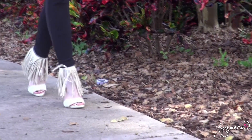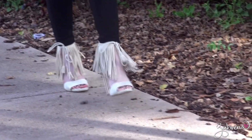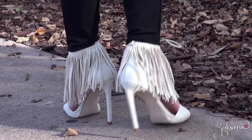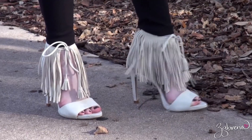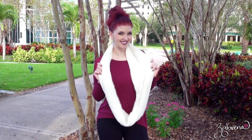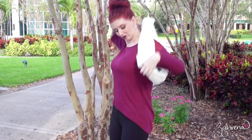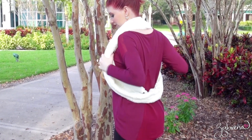One of the other trends right now is fringe, which I incorporate into the look with these four-inch heels from Zara. I love infinity scarves for the multitude of ways that you can wear them — they are definitely not going to be a boring staple in your wardrobe.